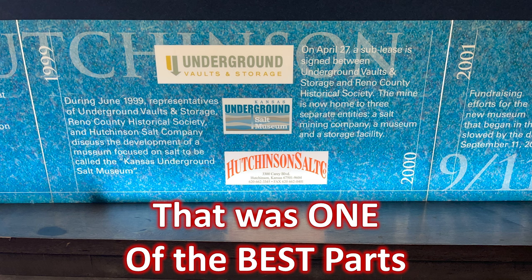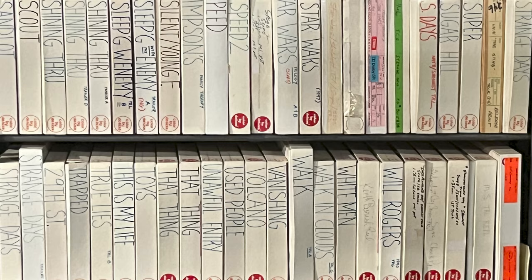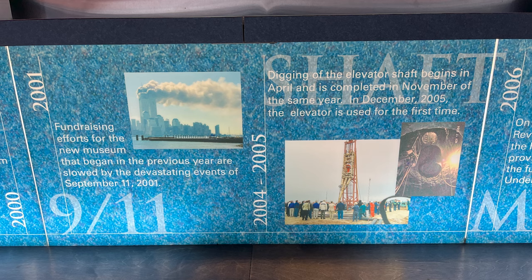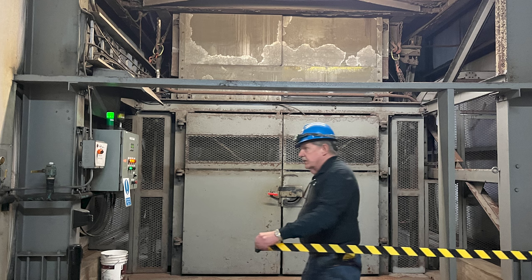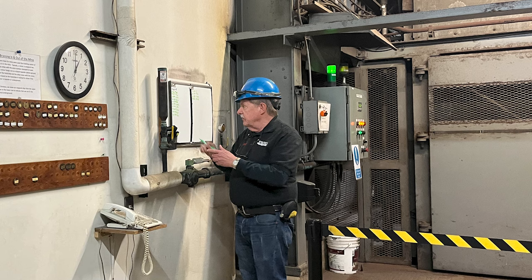It's the vaults where you will not believe what I'm going to be showing you. The mine is now home to three separate entities: a salt mining company, a museum, and a storage facility. Between 2004 and 2005, digging of the elevator shaft begins in April and is completed in November of the same year. In December 2005, the elevator is used for the first time — and we will be riding the elevator.